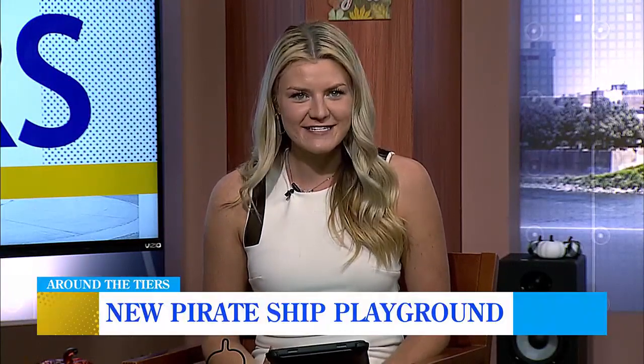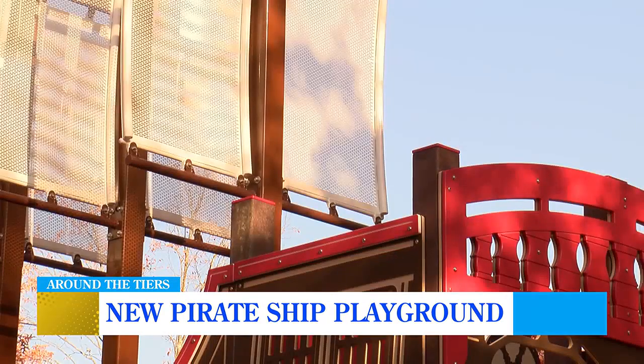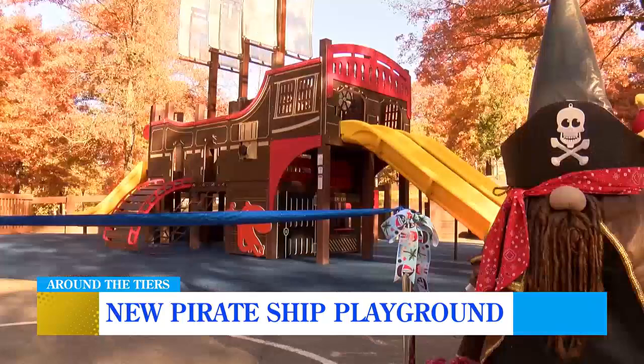Get your sea legs ready and check out what the sails brought in at the Discovery Center. The Discovery Center hosted the grand opening of the first phase of the Pirate Ship Playground. This addition to the Story Garden is part of a three-phase operation. Construction began on October 8th. Executive Director of the Discovery Center Brenda Meyers introduces the new addition.